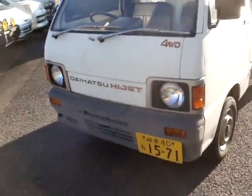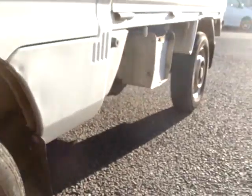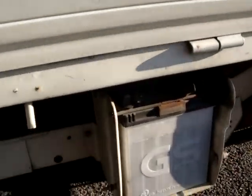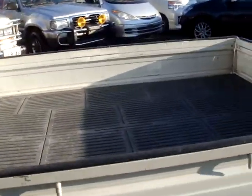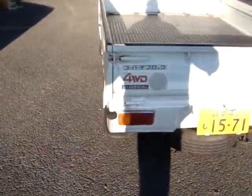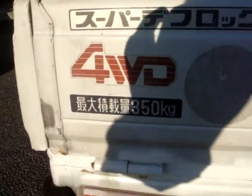Good little truck. The tires — let's take a quick look. Front and rear are the same size. That is your battery right there. Exterior is in good shape. And it can hold 350 kilograms payload in the back.